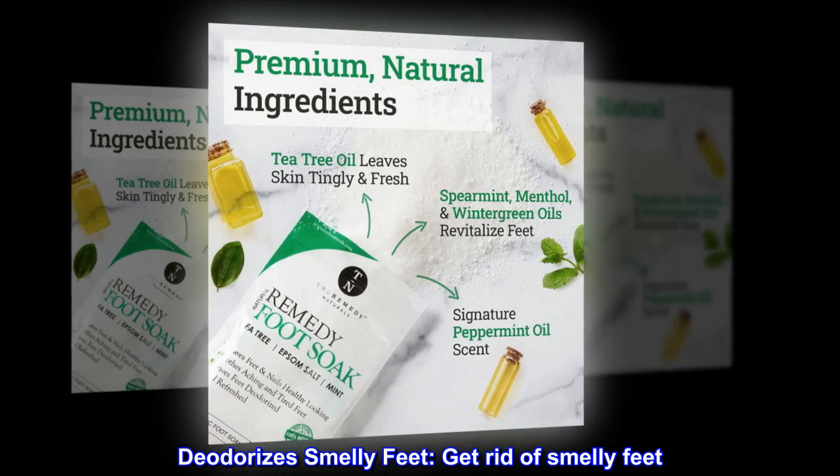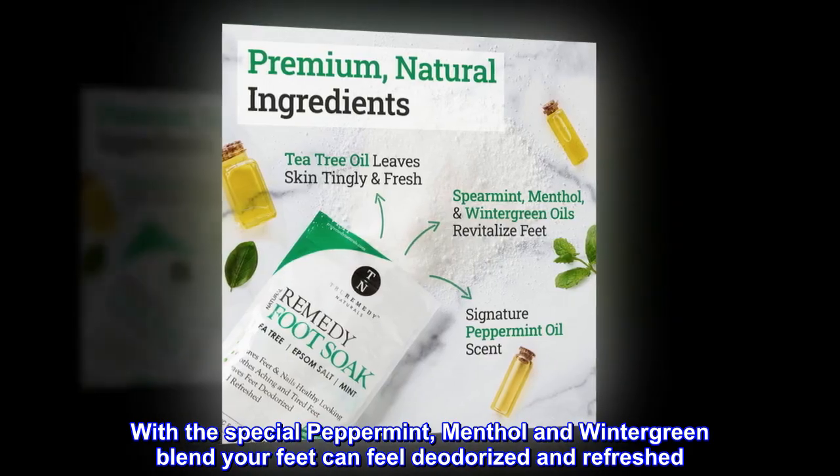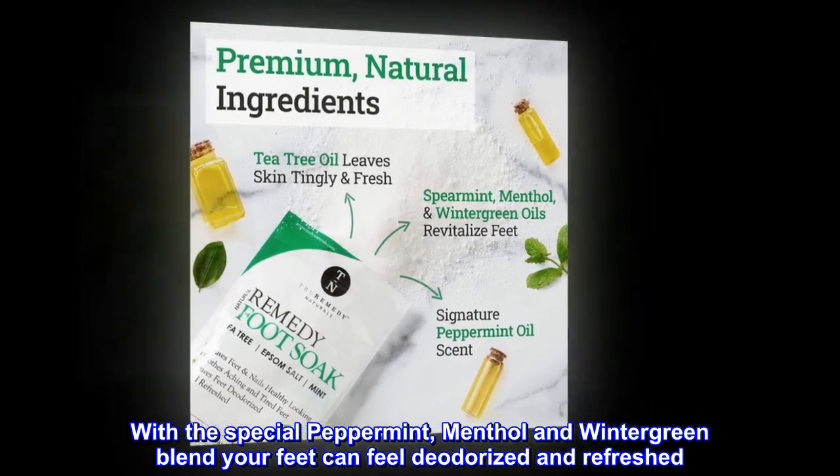Deodorizes Smelly Feet. Get Rid of Smelly Feet. With the special peppermint, menthol, and wintergreen blend, your feet can feel deodorized and refreshed.